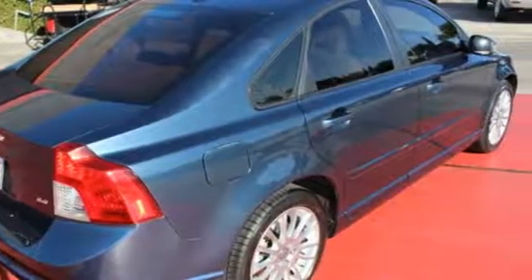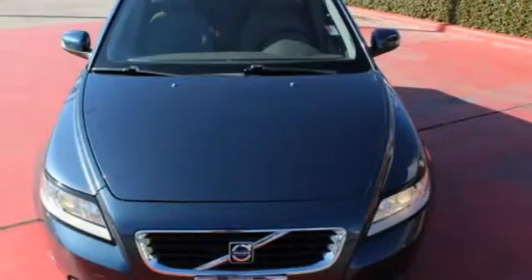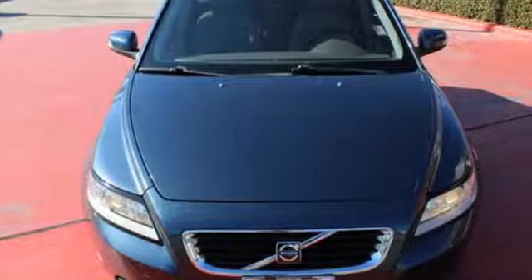This year's S40 sedan gets improved fuel economy, plus a host of new state-of-the-art standard features for your enhanced comfort, convenience, and safety.